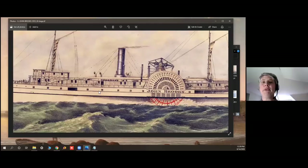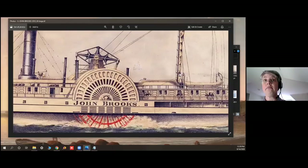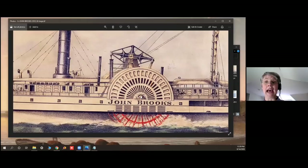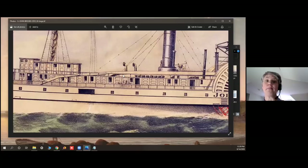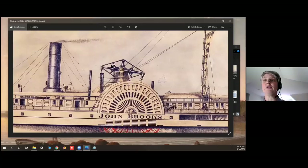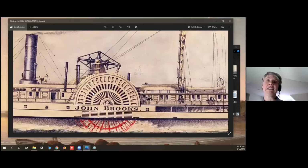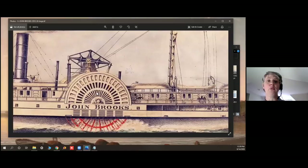The John Brooks was built in New York. It was 250 feet long and carried 1,000 tons. In the Civil War it served as a Union Troop Transport. It was purchased by the Portland Steam Packet and then started doing the Boston to Portland service. The Portland Steam Packet was one of those smaller companies that was subsumed into the Eastern Steamship Company in 1901.